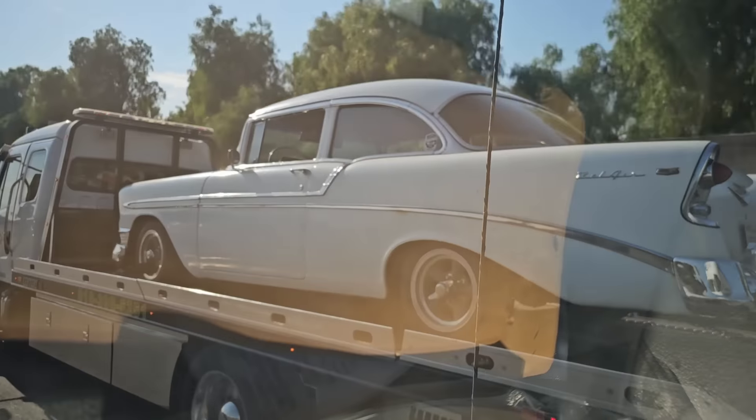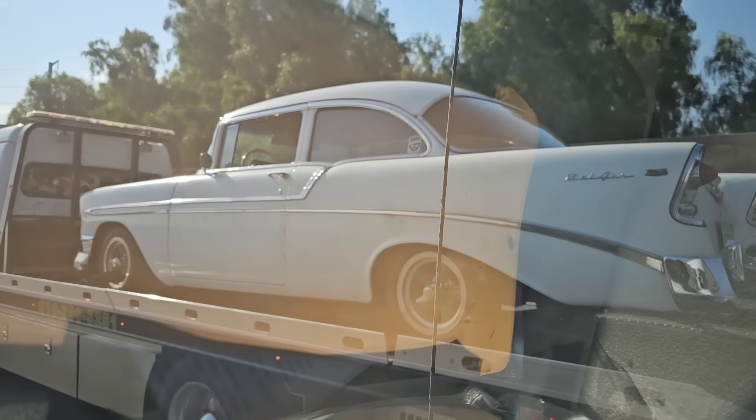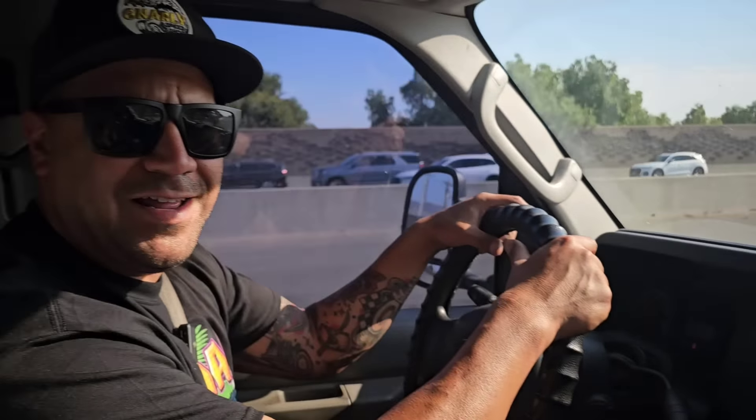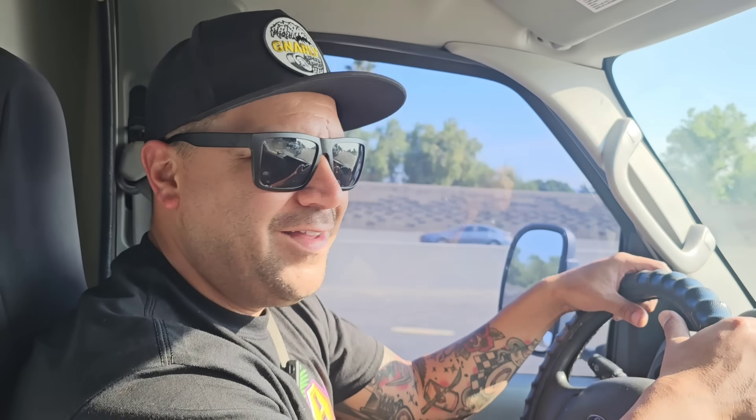Oh my gosh, there's a '56 Chevy right there! It's a Bel Air, it's a two-door, it's a post car! That's a nice ride — a '56 Chevy post car Bel Air, isn't that exactly what you're looking for? It's being flat-toed though, so clearly the people who bought it don't even know how to work on it — probably can't even fix the fuel pump.